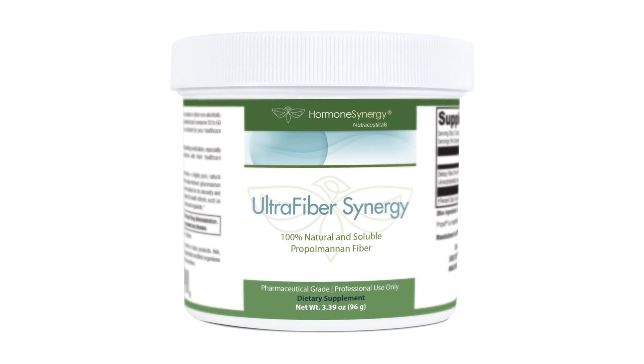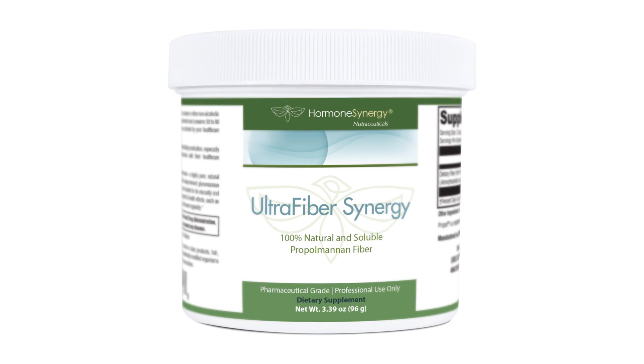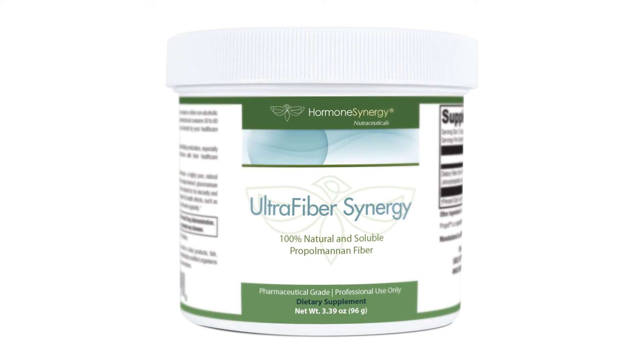Those toxins need to be properly metabolized and excreted. Then to help with hunger — and for myself personally — I use Opti-Fiber Synergy. This is a soluble fiber from propylmannan, and it has good GI stability, induces satiety so it helps a person feel full, and helps with bowel regularity. It provides three grams of fiber that helps feed the good bugs in the GI tract.